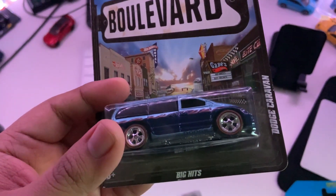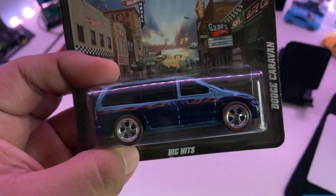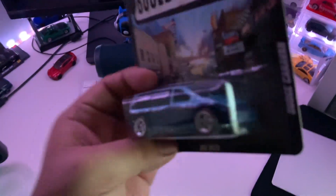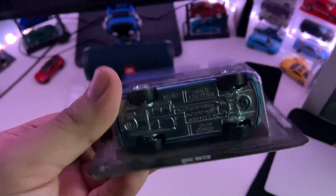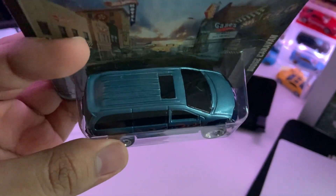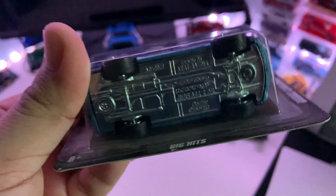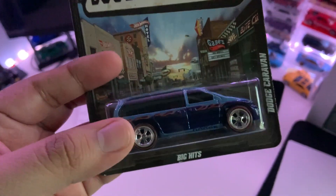Next we have the Boulevard Series, the Dodge Caravan. I never owned the Dodge Caravan as my parents never owned one, but I do have family members that have had one. I just think it's pretty cool to have, just a car from my childhood in a way. And I think they're kind of underrated — check it out, it's like a dope van. Sick wheels, cool paint job with a little bit of flames. It says Dodge and stuff. This is my third or fourth Dodge Caravan in my collection.